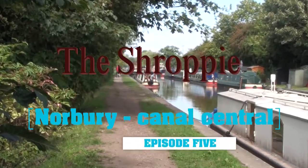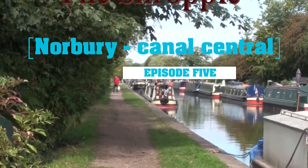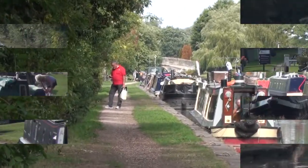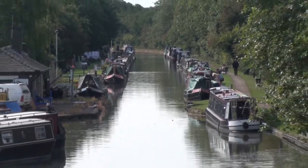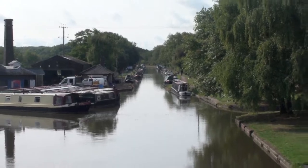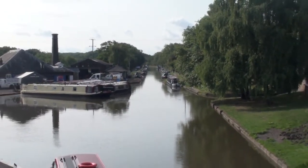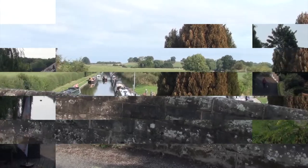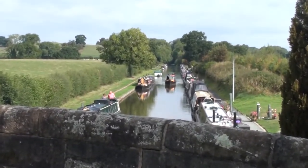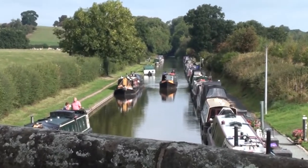Norbury Junction is approached over the massive Shellmore Embankment. It took Telford six years to build it and make it watertight. As you leave the small hamlet, you soon plunge into the depths of Grub Street Cutting, the cutting that provided much of the soil for the embankment.